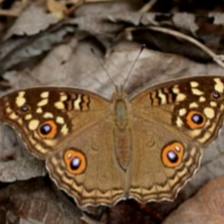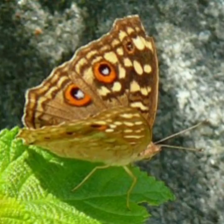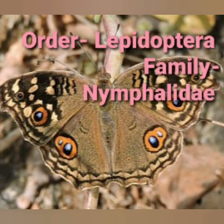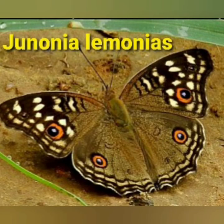The Lemon Pansy is a very active butterfly. It belongs to Phylum Arthropoda, Class Insecta, Order Lepidoptera, and Family Nymphalidae, and its scientific name is Junonia Lemonias.